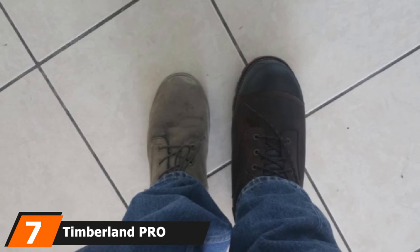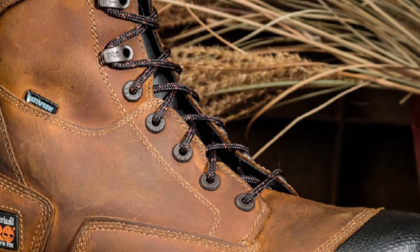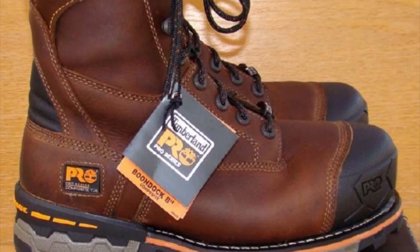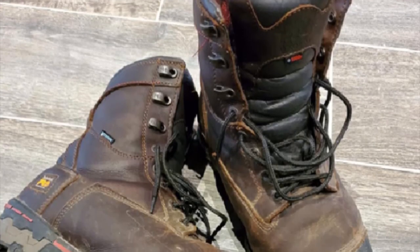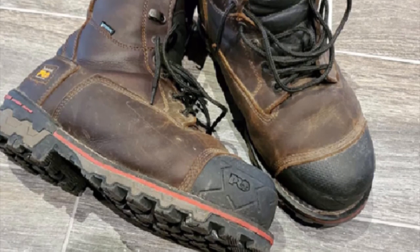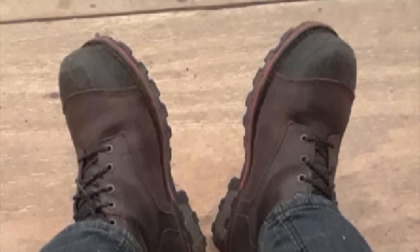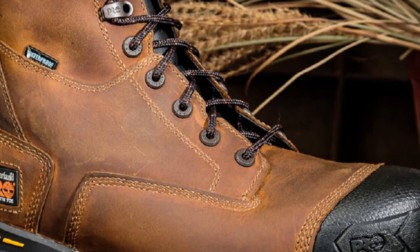Moving on to number seven, we have the Timberland PRO Boondock Comp Toe Waterproof 8-inch Work Boots. These boots feature composite safety toes to protect against crushing from heavy falling tools, Everguard leather heels and molded Timberland PRO rubber toe protectors providing abrasion resistance near chemicals and abrasive substances, and dual-density PU and TPU slip-resistant outsoles for superior traction on slippery surfaces. They also include padded top collars for easier on and off, and breathable mesh linings to keep feet fresh.